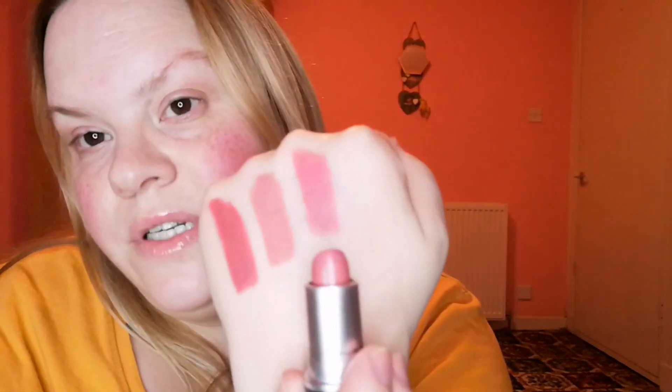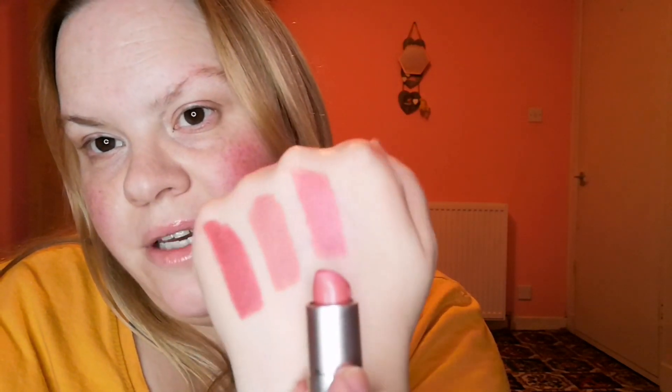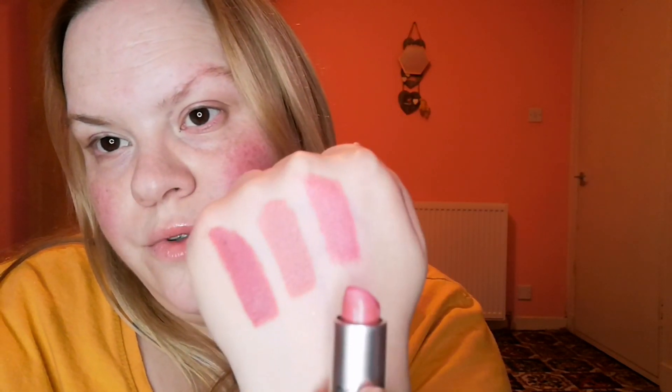And then we have Brave, which is a satin. Very nice. And this one is Brave — so it's like a pink toned.